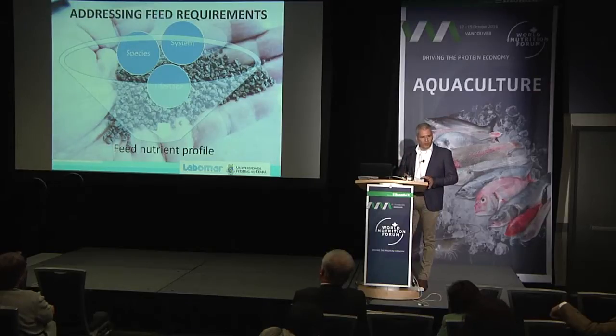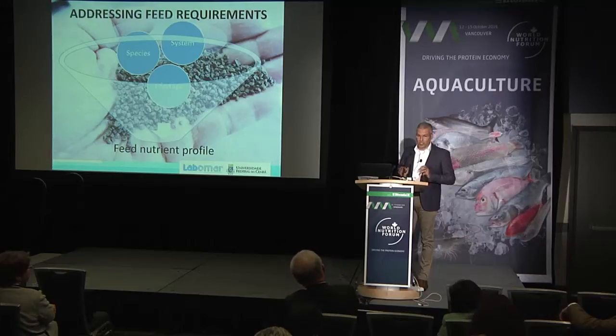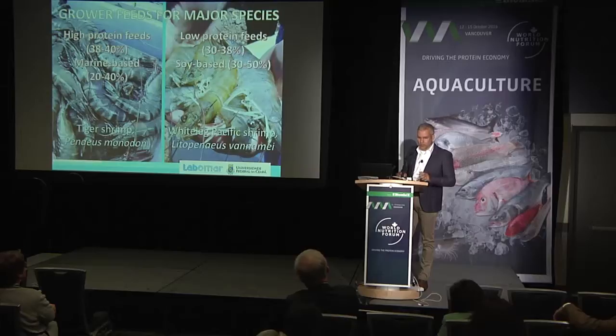Are we formulating for monodon? Are we formulating for vaname? Shrimp farming is so dynamic — even if you take a semi-intensive pond, a farm five kilometers away can be completely different. Salinity can be different, the way the pond is constructed — that really affects what you're going to do with the feed. These are the basic things when we think about formulating a feed.